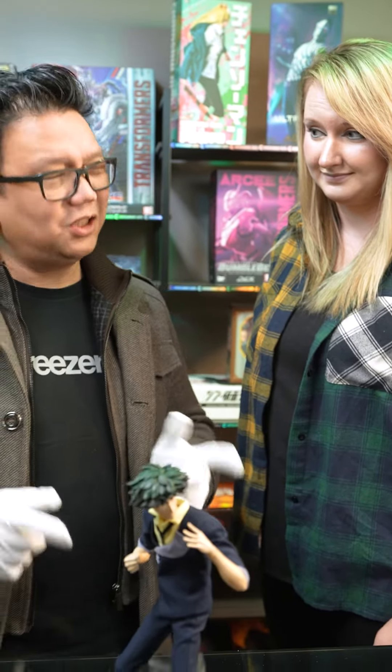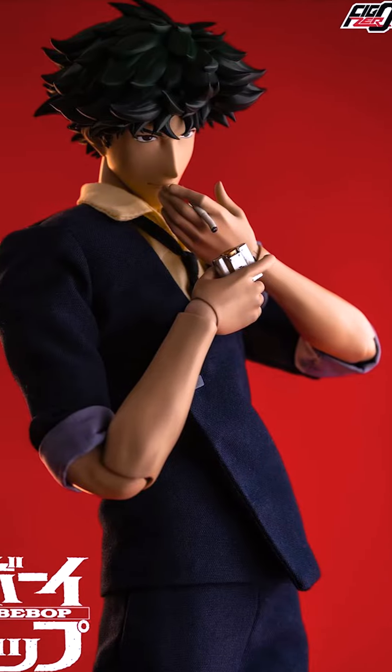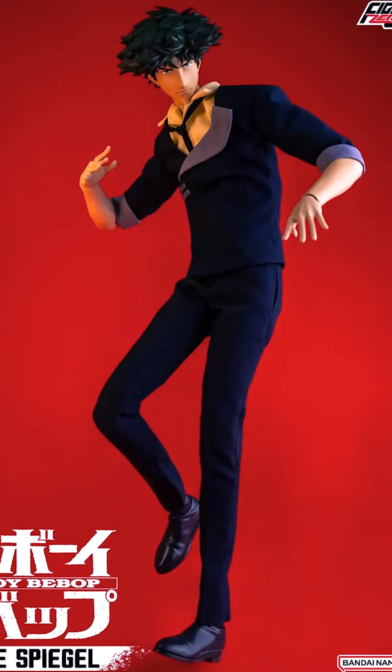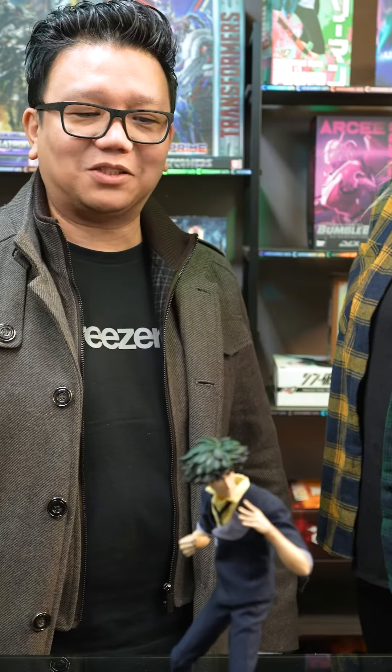Not only does he look good and come with all of his accessories, but we made sure to make him super poseable so that he could do all of his martial arts moves from the show. Did you know that Spike's moves are based on Bruce Lee's Jeet Kune Do system? No way! Oh yeah! He looks super cool and fluid because he got his moves from the master.